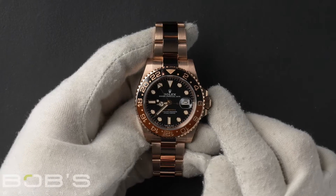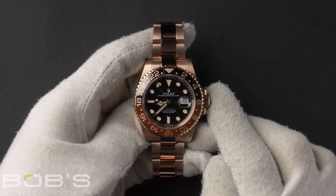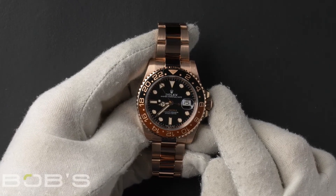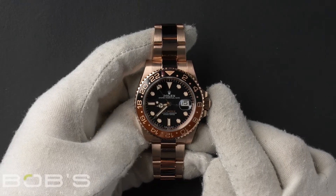Hello everybody, today at Bob's Watches we're introducing a pre-owned Rolex GMT Master II 126715. This watch has a random serial number that was produced around 2018 or later.